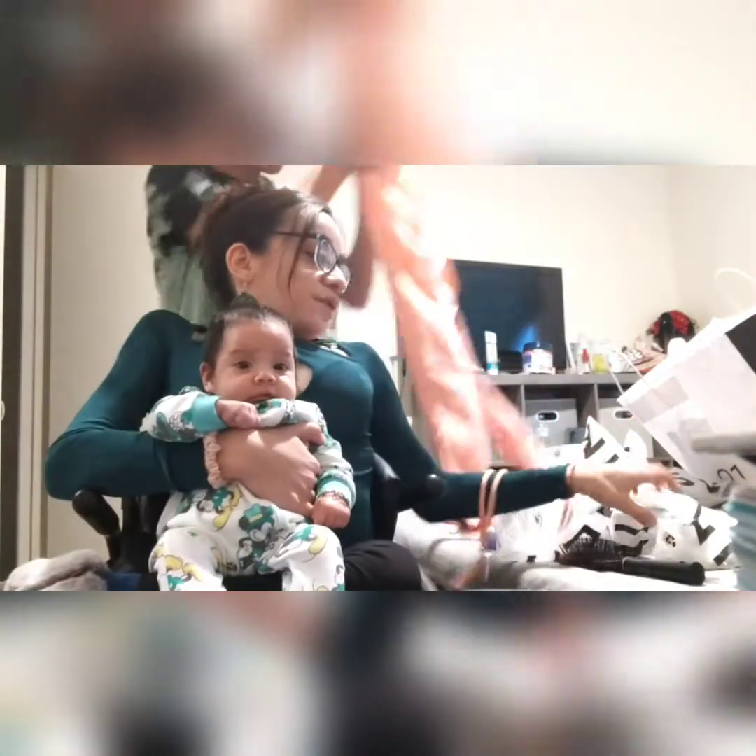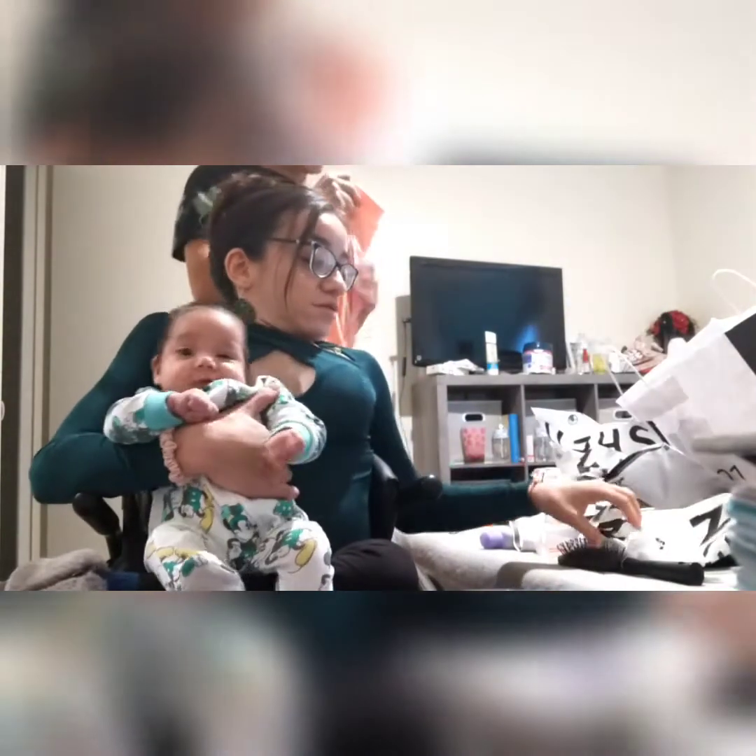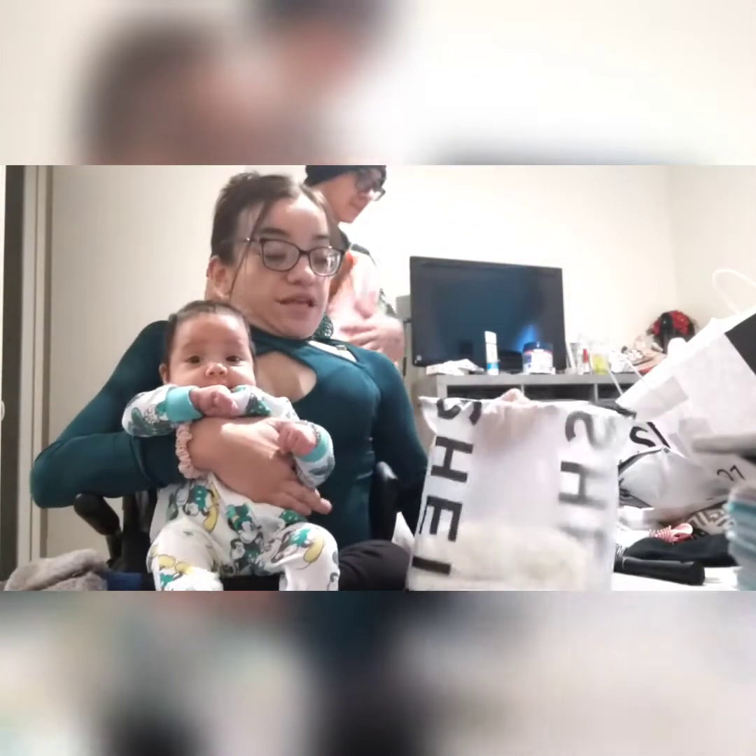These are all from Shein, and pretty much everything I ordered was no more than five bucks, because that's just the type of person I am.